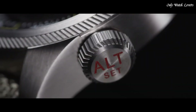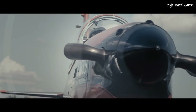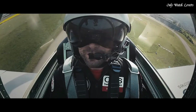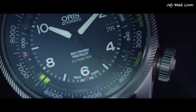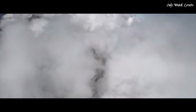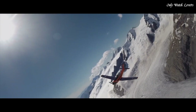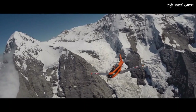Caliber SW200 automatic movement. Scratch-resistant sapphire crystal. Screw-down crown. Solid case back. Round case shape. Case size 47mm, case thickness 17.7mm. Band width 23mm. Deployment clasp. Water-resistant at 100 meters. Functions: date, hour, minute, second. Casual watch style. Swiss made.